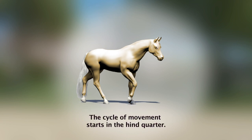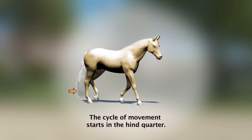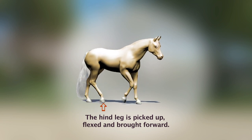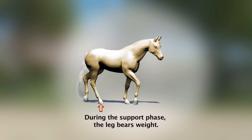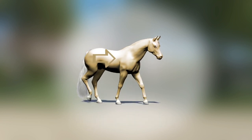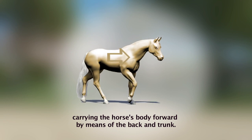So what is a cycle of movement? The cycle of movement starts in the hind quarter. The hind leg is picked up, flexed, and brought forward. During the support phase, the leg bears weight. It is then straightened and pushes against the ground, carrying the horse body forward by means of the back and trunk.